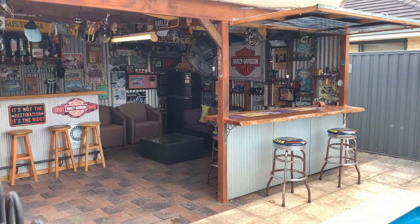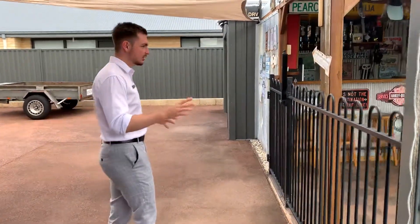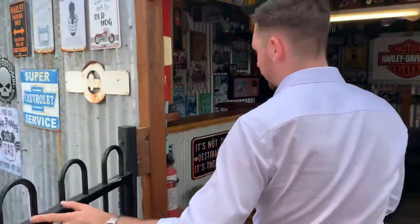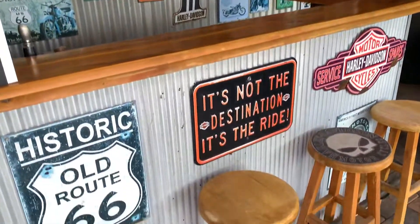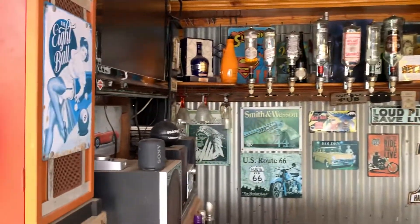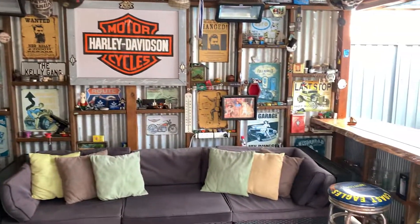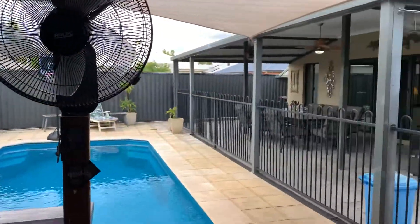And the bar — so this is the bar slash man cave slash chill spot. Taking you through a quick little tour of this. We've got a bar set up happening here. Basically everything you see here will be staying. We've got a bar fridge under there as well, a bit of memorabilia. This is a really good sturdy place and you can relax over a few drinks and watch your kids in the pool. Great little spot.